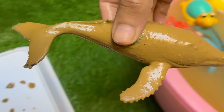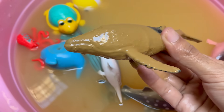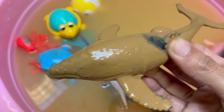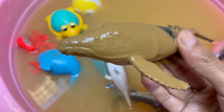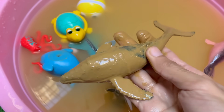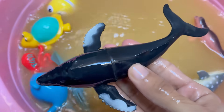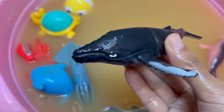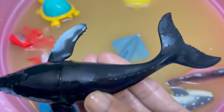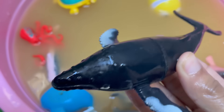Humpback whales are large baleen whales, growing up to 60 feet (18 meters) long and weighing up to 40 tons. Humpbacks are found in oceans worldwide, from the polar regions to the tropics, and migrate thousands of miles annually — up to 16,000 miles (25,000 kilometers) round-trip every year, the longest migration of any mammal. Humpbacks use a unique technique called bubble net feeding, blowing bubbles in a circle to trap and herd small fish like herring or krill.